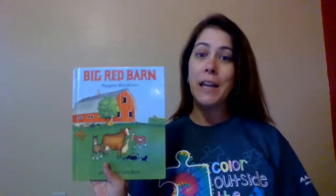Hey everyone! Alright, it's our last day for the farm, so let's see what our end book is going to be. Are you ready? Big Red Barn! This is one of my favorites. So we're gonna read The Big Red Barn by Margaret Wise Brown, and the pictures are by Felicia Bond.